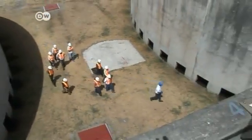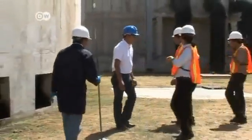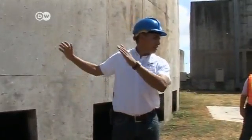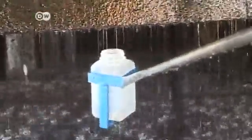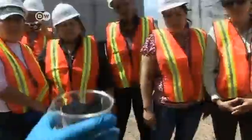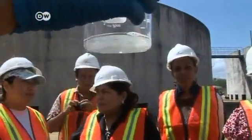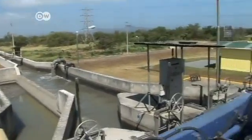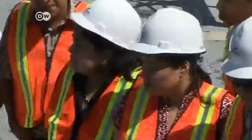During a tour through the treatment plant, students learn about water management. The plant's operator explains that more than 90% of the solid matter is filtered out. That still doesn't make the water safe to drink, but it's much cleaner than before. Using the latest technology to produce clean water, many of the students see this as a dream job.